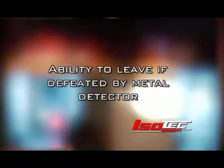ISO-TECH Security's programmable logic controller functions create intuitive and adaptable security solutions.